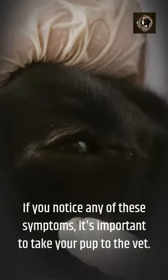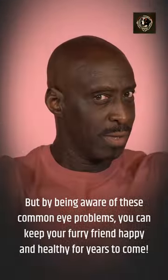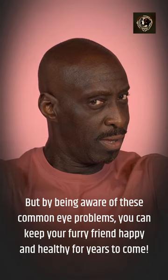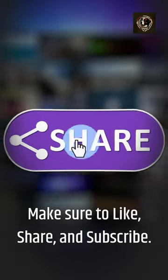If you notice any of these symptoms, it's important to take your pup to the vet. But by being aware of these common eye problems, you can keep your furry friend happy and healthy for years to come. Make sure to like, share, and subscribe!